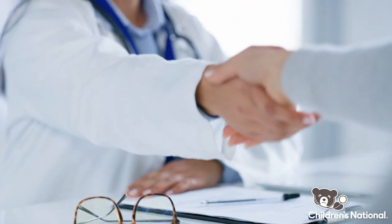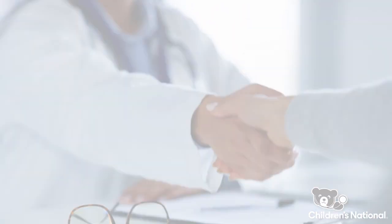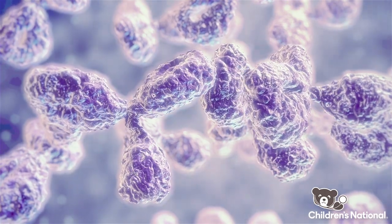You'll also meet a member of our apheresis team who will discuss the process of collecting the T cells. Typically, a special central line is required to be able to collect the cells, and this is placed by our interventional radiology team.